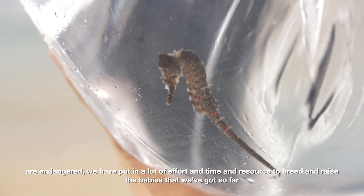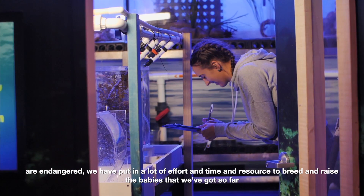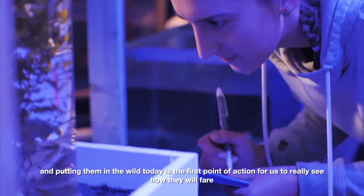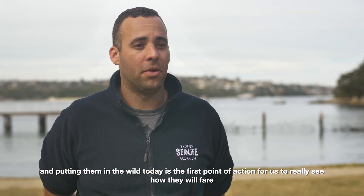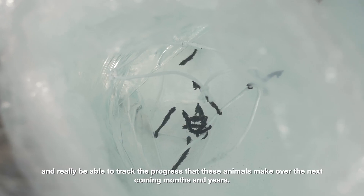The white seahorse are endangered. We've put in a lot of effort, time, and resource to breed and raise the babies that we've got so far, and putting them into the wild today is the first point of action for us to really see how they'll fare and be able to track the progress that these animals make over the coming months and years.